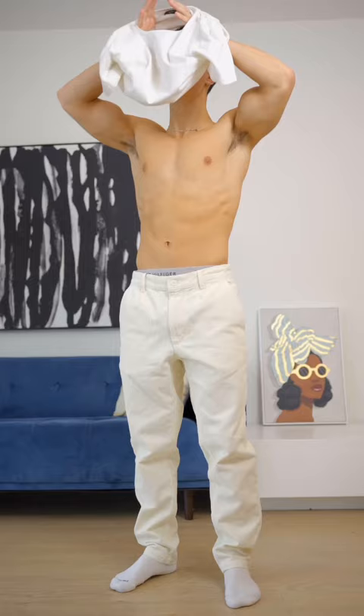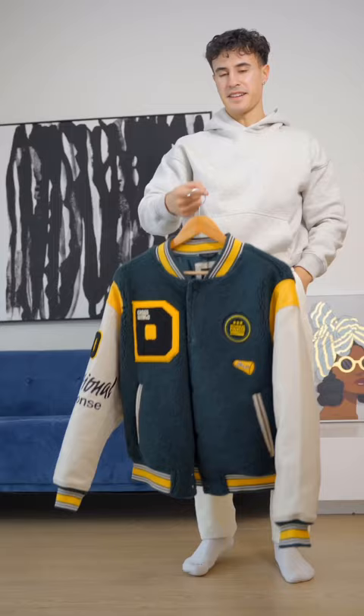Next we'll have the white Atoast tee, and then we'll layer on top with this Abercrombie grey hoodie. Now for our green Varsity jacket with the fleece.